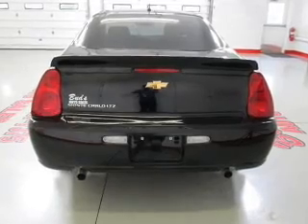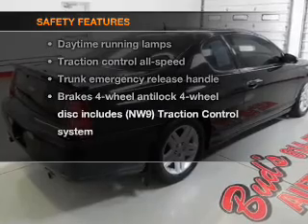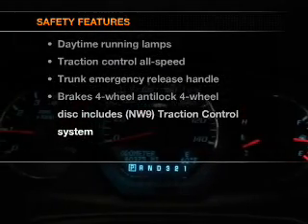Power door locks, power windows, power steering, cruise control. If safety is a high priority, rest assured knowing that these top safety components are included.